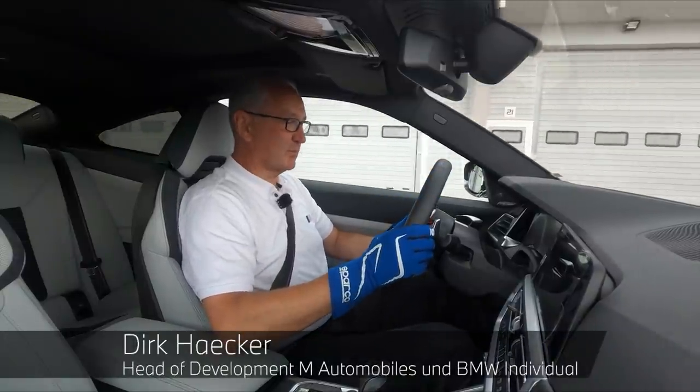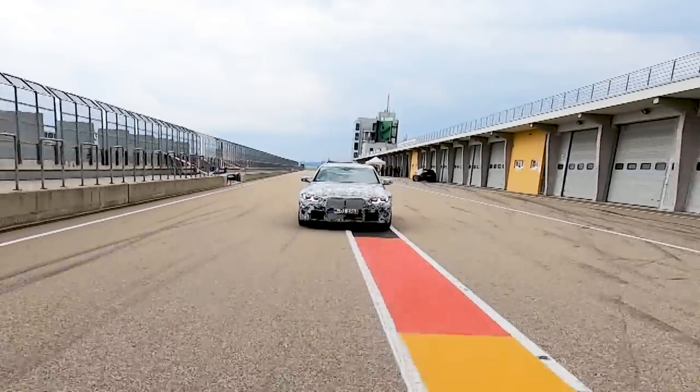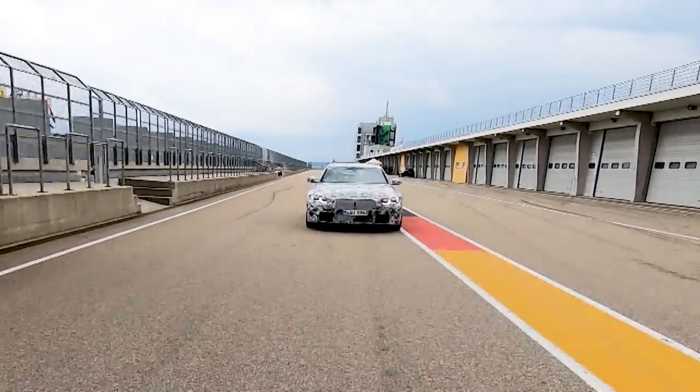We're here at the Saxon Ring racetrack. I'm particularly pleased that I can now do a few laps here with the new M3 and M4.